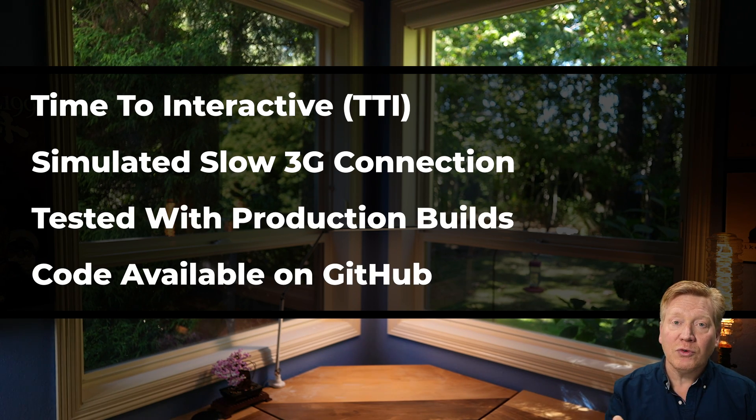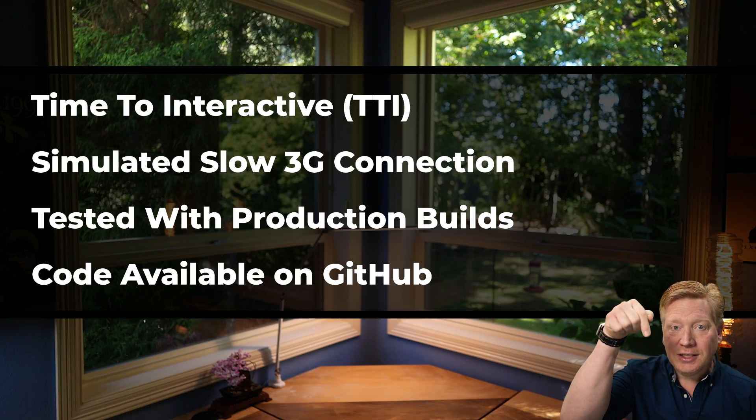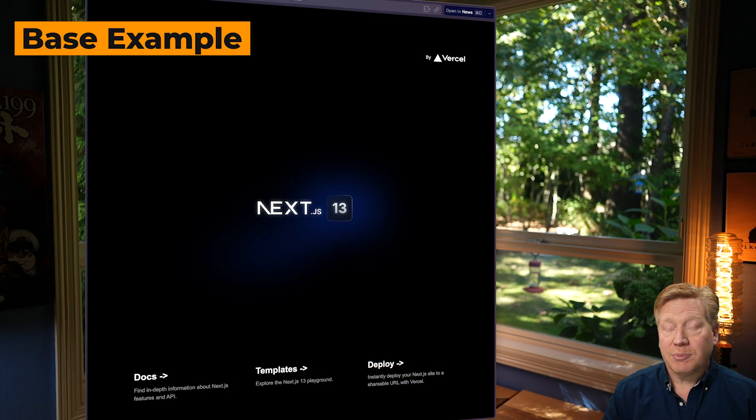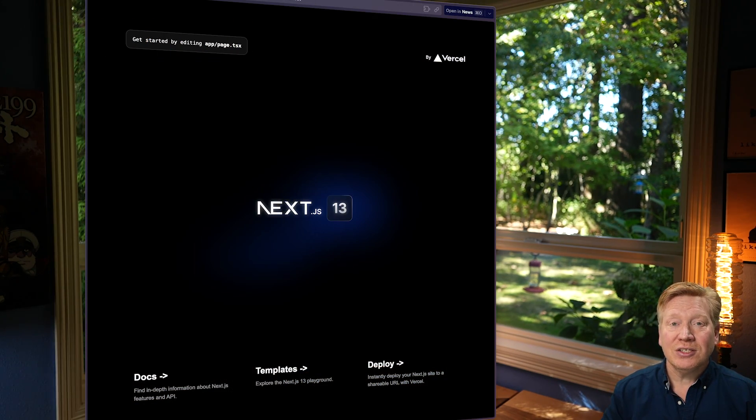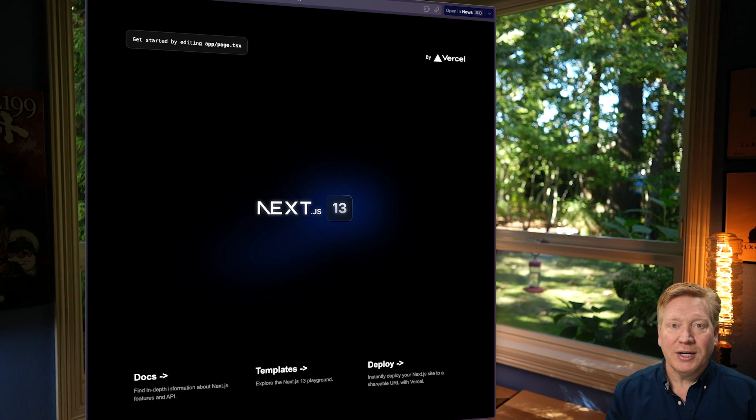All of this code is available for free on GitHub — link in the description below. To start off, we're going to use the Next.js 13 app directory demo page. It's a page that requires no client-side interactivity at all, and it's just a single React server component, so it makes for a great test.